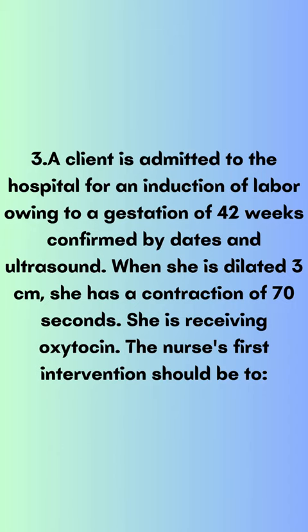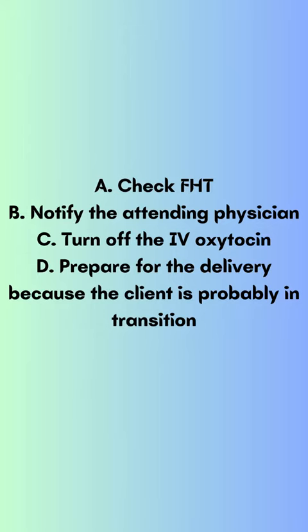Question 3. A client is admitted to the hospital for an induction of labor owing to a gestation of 42 weeks confirmed by dates and ultrasound. When she is dilated 3 centimeters, she has a contraction of 70 seconds. She is receiving oxytocin. The nurse's first intervention should be to: A) check FHT, B) notify the attending physician, C) turn off the IV oxytocin, D) prepare for delivery because the client is probably in transition.